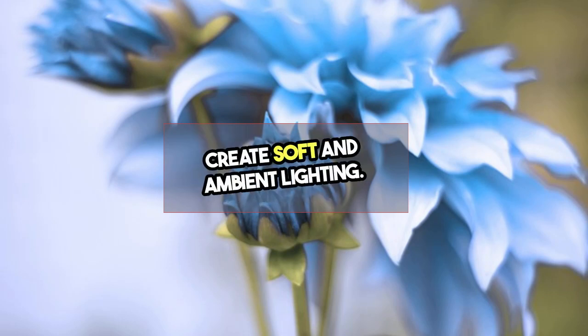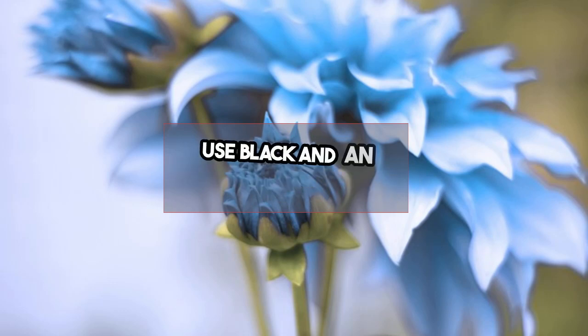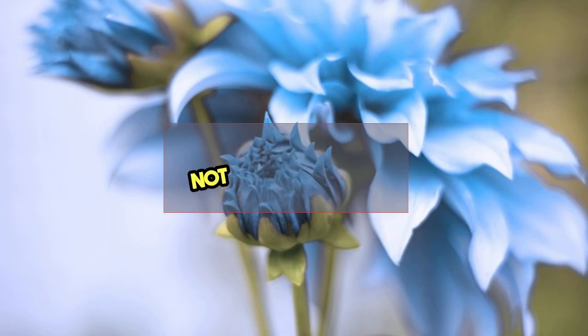Create soft and ambient lighting. Floor lamps and string lights work well, and paper lamps are a good choice too. Use black as an accent — just a little, not overpowering.